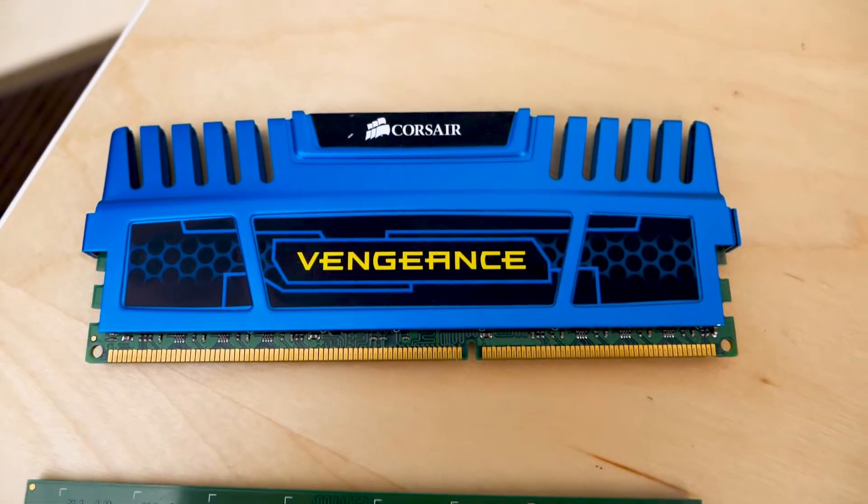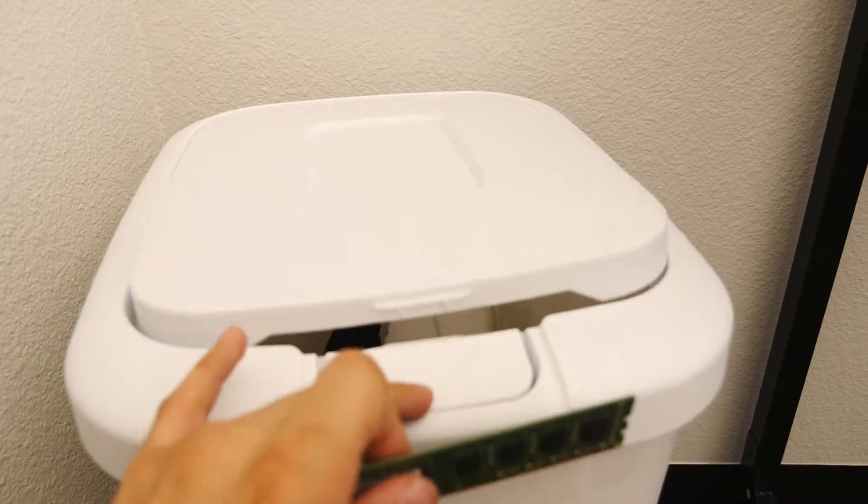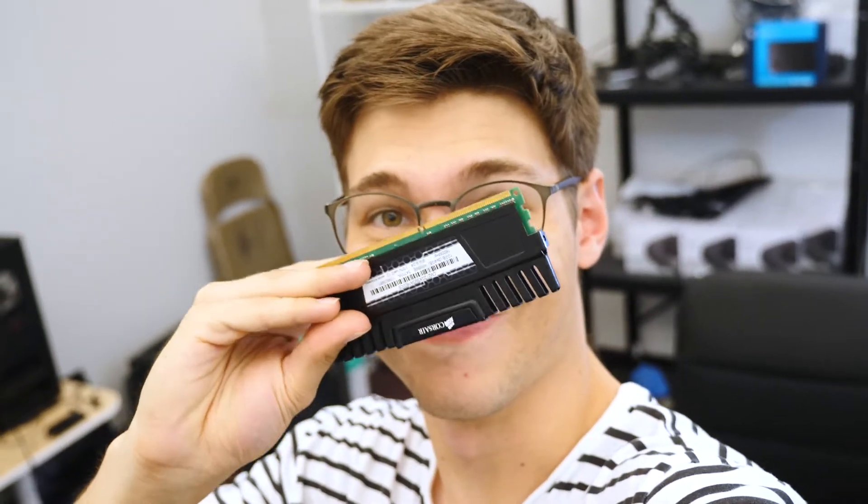For our RAM, we started with a teal piece of Vengeance 4 gigabytes and a bare PCB stick of DDR3 — they were both just so ugly. I could probably sell that for $15 or just keep it for down the line. What we did instead was go and pick up a 16 gigabyte kit of Vengeance from a buddy for $50.